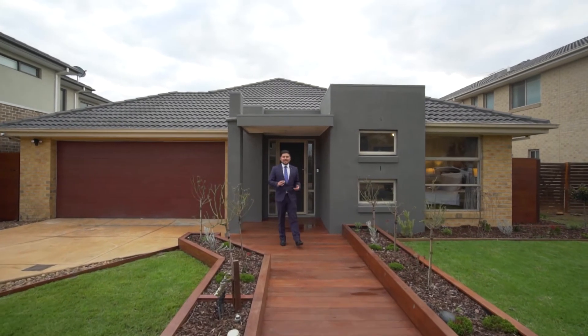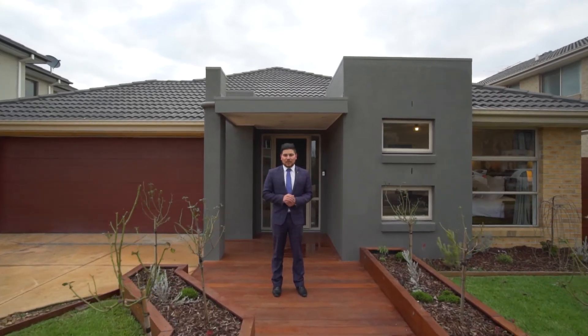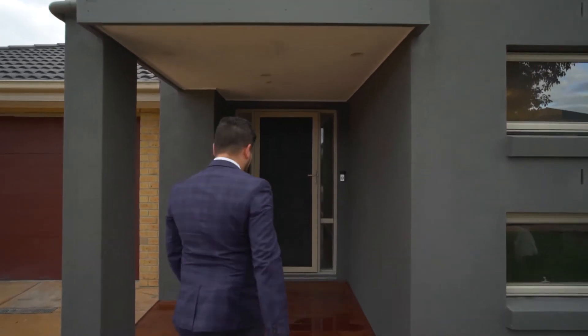Good afternoon everyone. I'm standing here in the much sought after and visually stunning Sanctuary Lakes Estate here in Point Cook. Behind me is the gorgeous 24 Coastal Promenade. I'm Wes representing YPA Wyndham City. Can't wait to show you this one, so let's go inside and take a look.